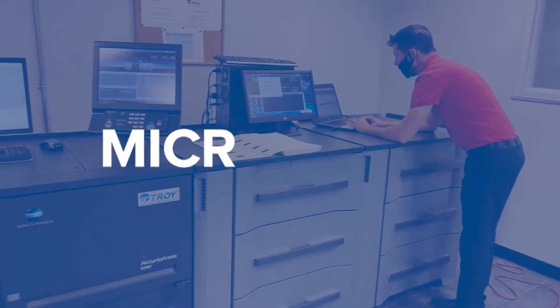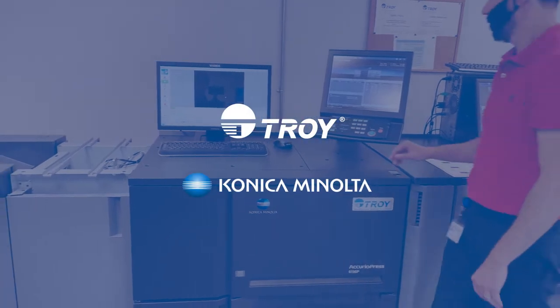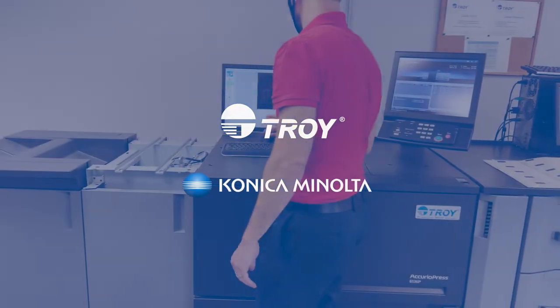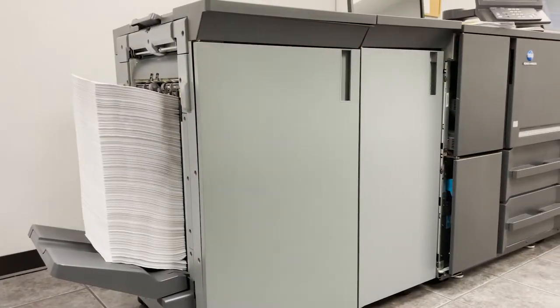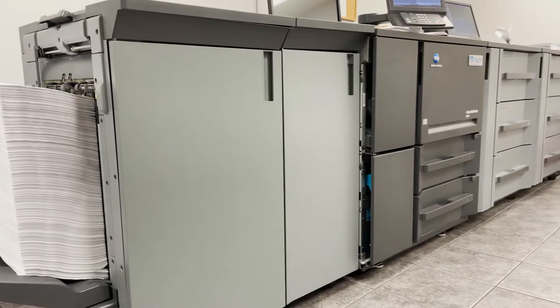The leading production MICR solution from the MICR experts. Troy has partnered with Konica Minolta to develop the Troy 6136P MICR AccurioPress printer, specifically for production check printing.